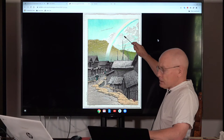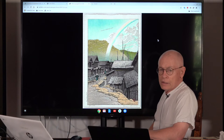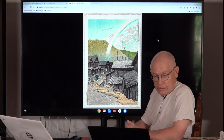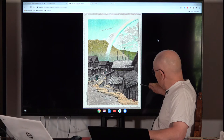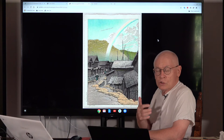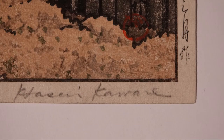Now let me explain the different writings on this print. On the left margin, we have the copyright seal of the Watanabe Shotsaburo print shop, which was used between 1929 and 1942. At the top is the title — Aomori Prefecture, Ken, and Kanita, the name of this beautiful village. Down here is the date of first publishing, which follows the Japanese calendar: it reads Showa 8th and March — meaning the first publication date was March of 1933.